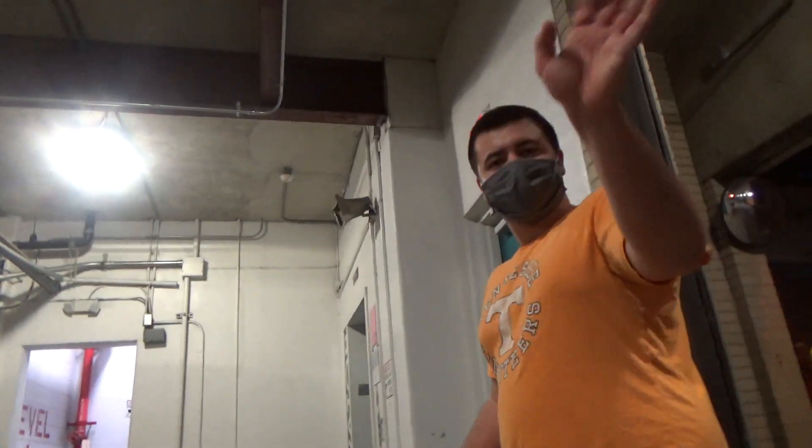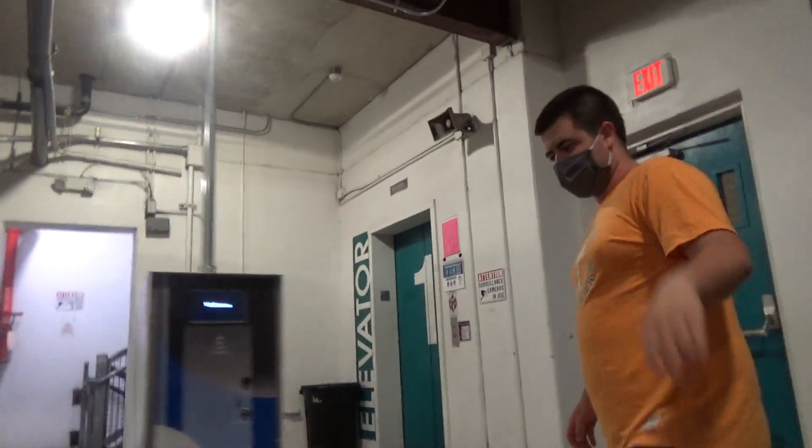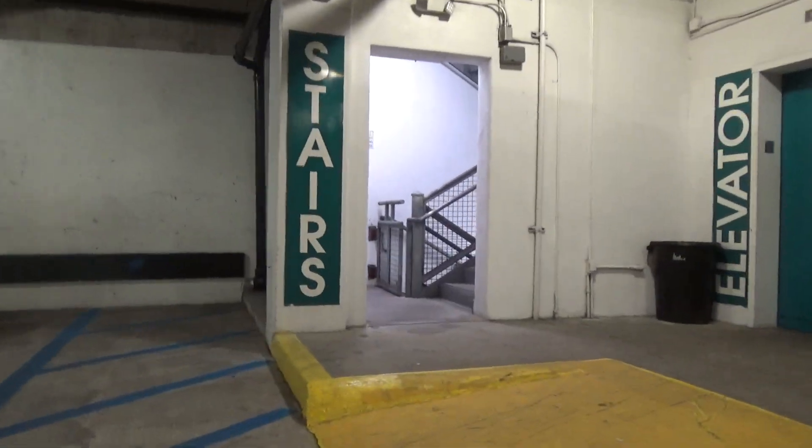Now where are we? We are here at Centre in the Square Garage. Filming with Andrew and we had a surprise visitor show up. Yes, and he's actually staying in the same hotel as I am. Yeah, he just showed up.